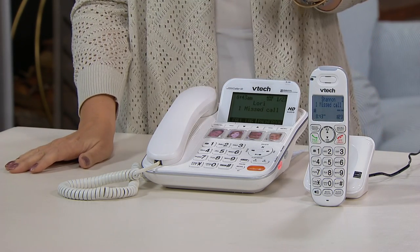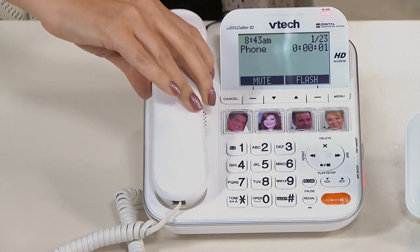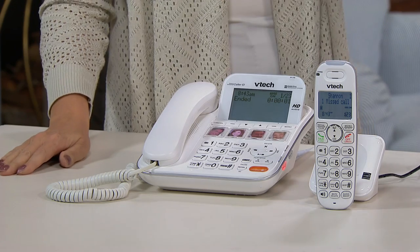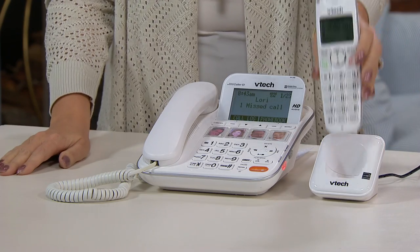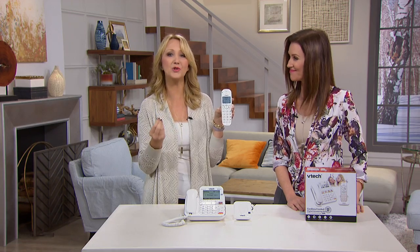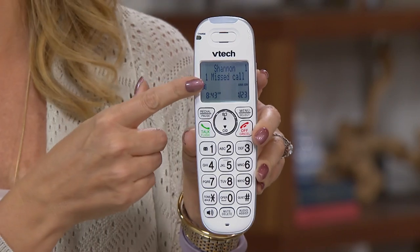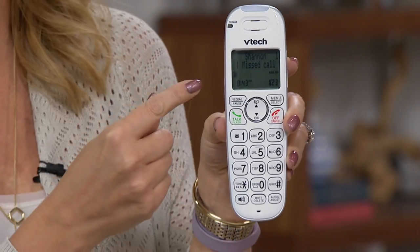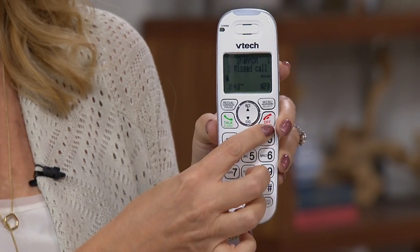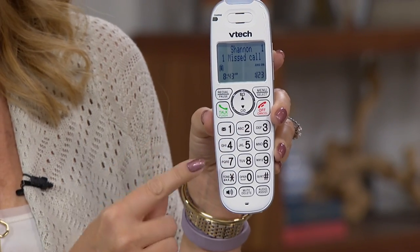You're getting a two-handset system and you only need one phone jack. You plug your main base station into the phone jack and your other handset can go wherever you have power. This system has some of the biggest screens that we have ever seen — totally backlit and glowing, coming to us from VTech. They've been innovating and giving us incredible telecommunications technologies since 1976. Look at that big screen — backlit keys, so everything is easy to see.